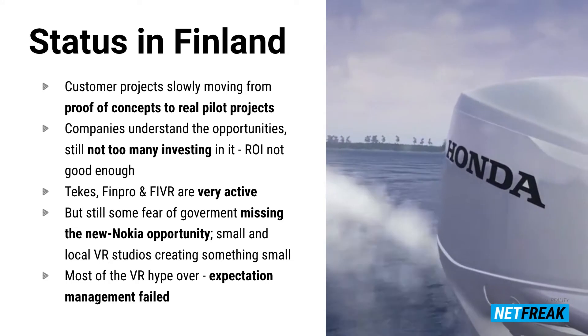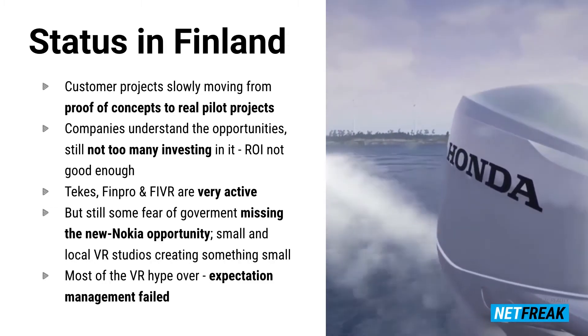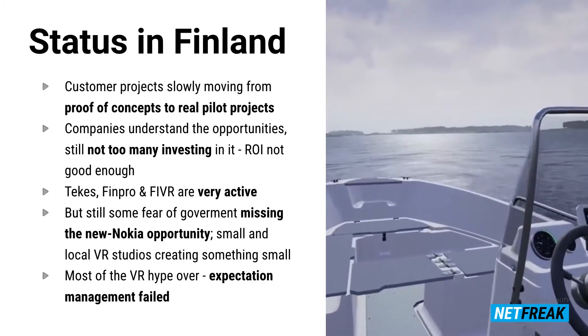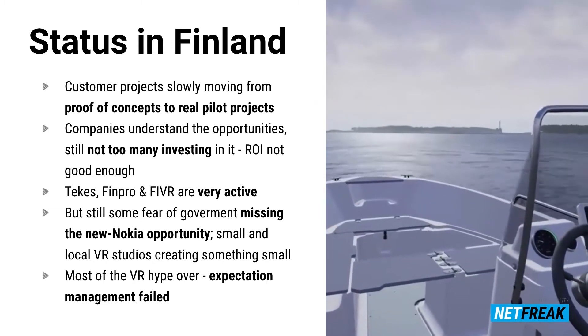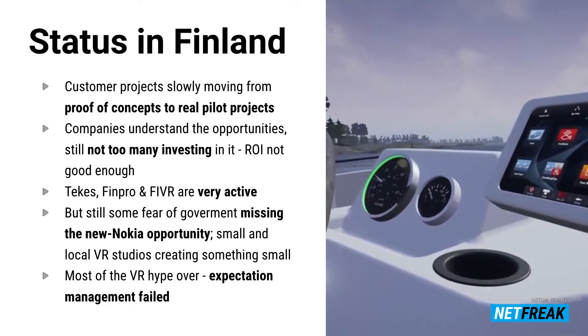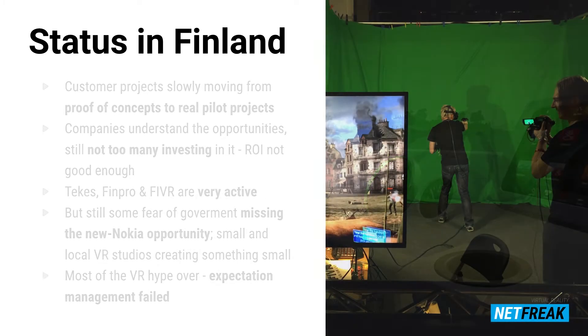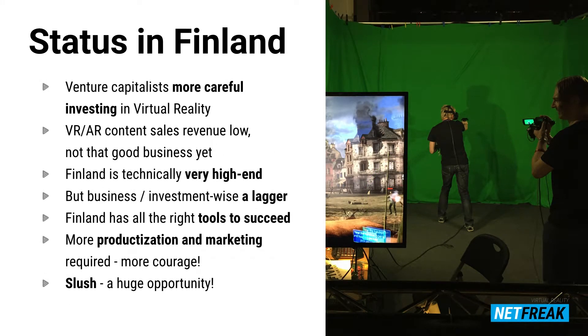Most of the hype is over. We may have over-marketed and reached too far with expectations of what VR can do for business revenue. VC investors are more careful now. VR/AR content sales revenue is low — it's business, but not that good business yet. Technically we are very high-end, but business-wise we are lagging. It's an old story: we have all the right tools to succeed — it's just about productizing and marketing those things better.